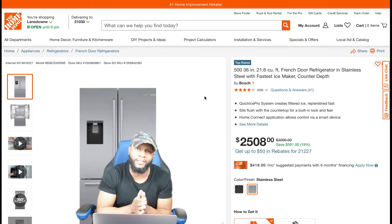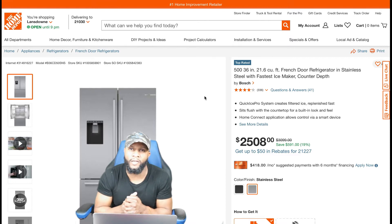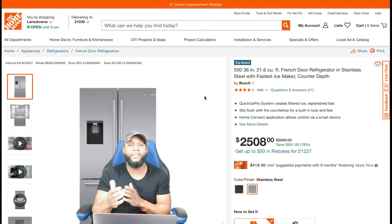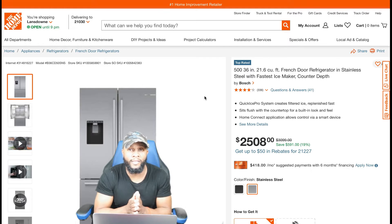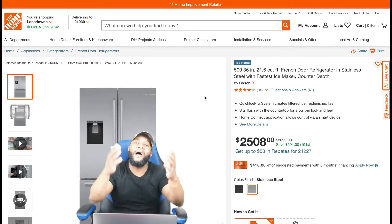We'll talk about the price — how much it's gonna cost you to purchase this appliance. We're gonna talk about the warranty, the manufacturer warranty, if they're giving you anything extra. We're gonna find out how much parts and average repairs are gonna cost you if you decide to get this refrigerator fixed and it has no more warranty on it.